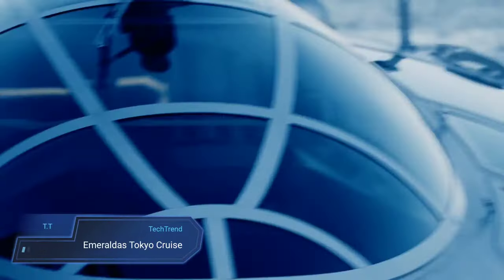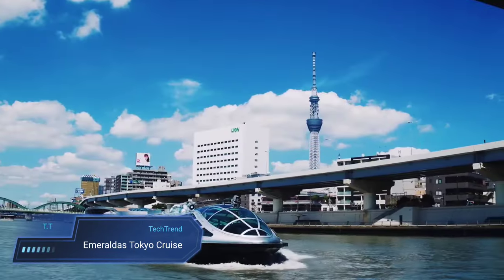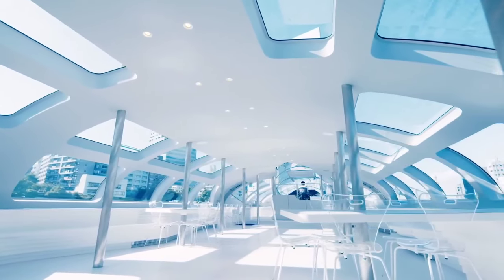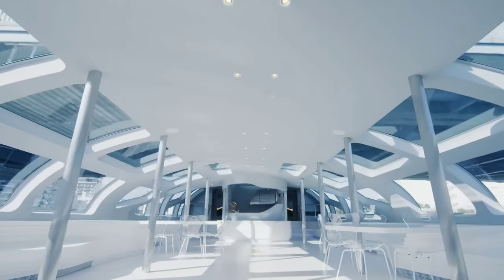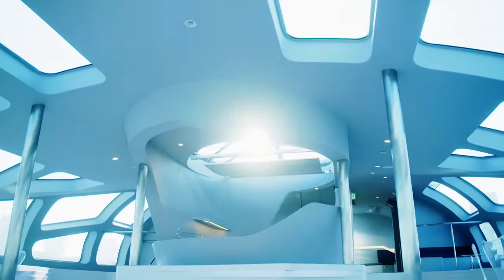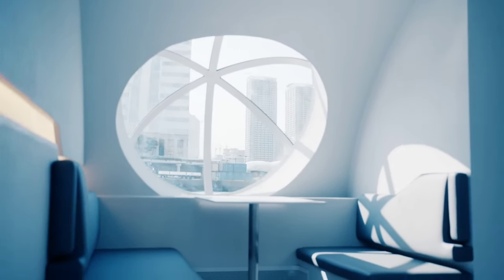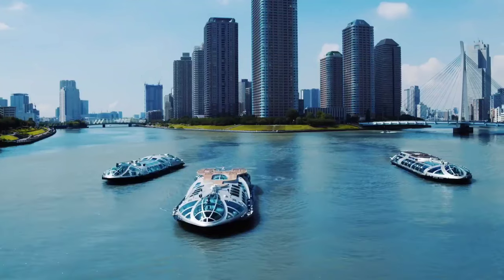Emeraldas Tokyo Cruise. Embark on a tranquil journey through Tokyo's bustling heartland with the Emeraldas, a delightful addition to the Tokyo Cruise Service. As it gracefully glides along the picturesque Sumida River, passengers are treated to a captivating vista of Tokyo's iconic skyline and landmarks, offering a fresh perspective on the city's beauty. Connecting the historic district of Asakusa to the vibrant Odaiba Seaside Park, this leisurely 55-minute cruise combines modern comfort with immersive sightseeing, making it an ideal excursion for both locals and tourists alike.